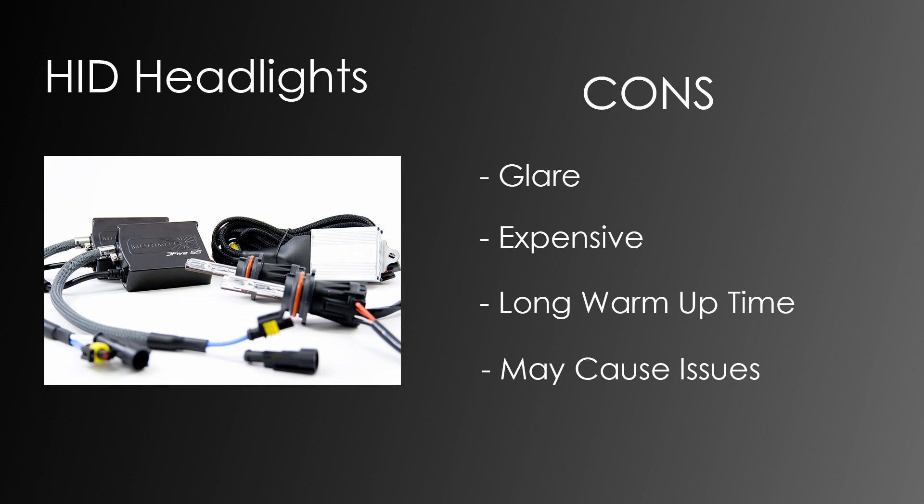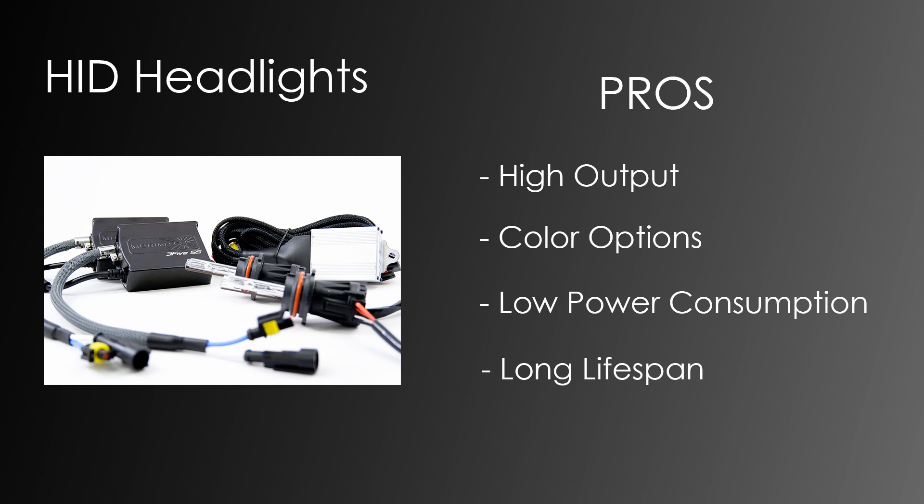HIDs are our favorites from this testing. The cons: if not used in proper housing they can create a lot of glare, which can be unsafe; they can cause issues with some cars' electrical systems requiring a relay kit; they have a long startup time before reaching maximum light; and they can be expensive, though replacement bulbs are reasonably priced. For the pros: they have the highest light output of all bulbs tested, giving you the furthest distance of sight; many color options to choose from; they generally consume little power after startup; and they tend to have a long lifespan.